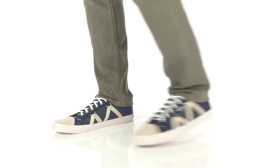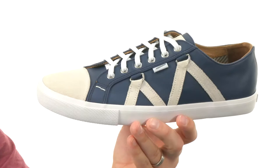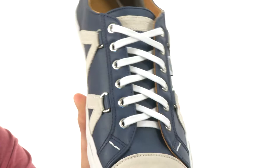Hey guys, my name is Richard and this is the Signature Sneaker from Michael Bastian Grey Label. These have a leather upper with nice-looking suede accents throughout. You got that kind of zigzag style design there, and a suede cap toe up here too, which looks really nice.